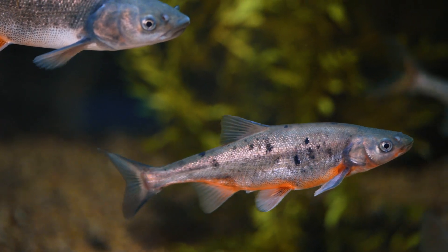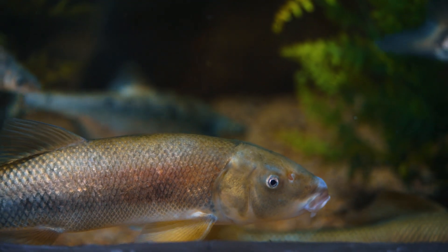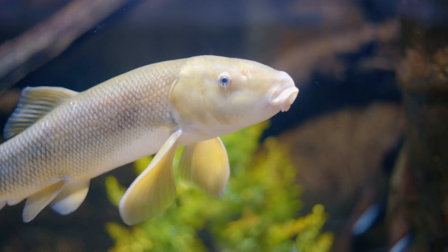A lot of people don't realize how cool and unique the June sucker really is — it can only be found in Utah Lake. It's important that we showcase Utah animals because it's important to know about your own backyard. You can learn about things you never even knew we had.